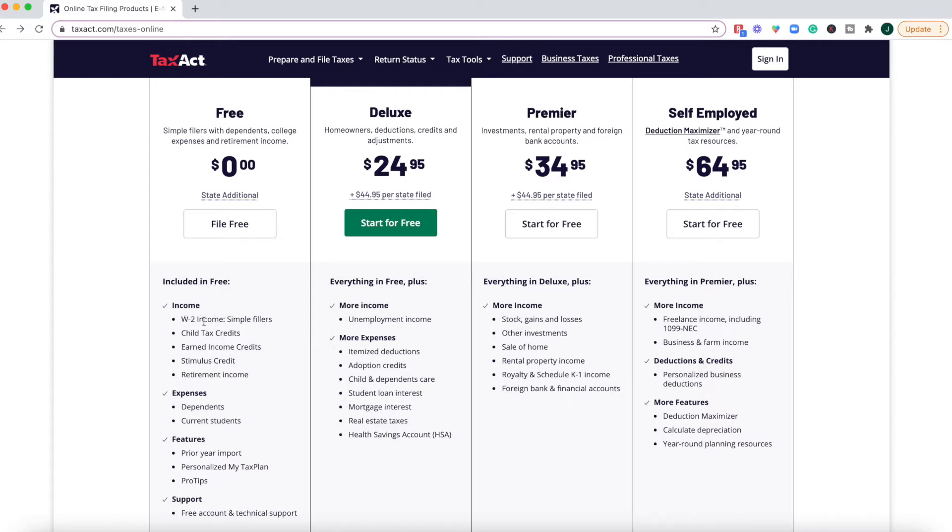Under the free plan, if you're a W-2 earner who wants the child tax credit, earned income credit, or stimulus credit, you can do so using the free version. If you have investments, rental property, or foreign bank accounts, you will be bumped up to the Premier Plan at $34.95. Those who are self-employed sole proprietorships will spend the most at $64.95 plus $44.95 per state filing. The Deluxe Plan is actually more expensive than what H&R Block provides, and H&R Block has a way more intuitive user experience — their software is a lot easier to use. TaxAct is priced similarly to H&R Block, but they couldn't be more opposite.